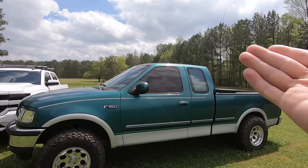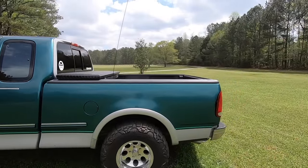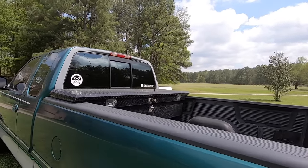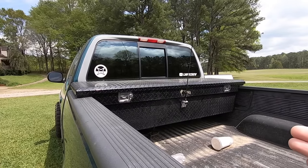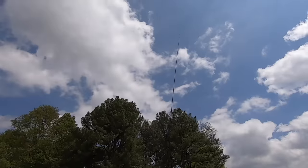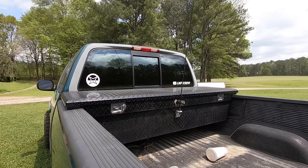Some things you can find in the used market and get some good deals. I found a UWS toolbox — which is a very nice brand — at a yard sale for under a hundred bucks. So definitely check the used market.